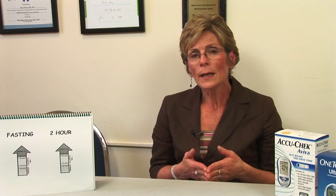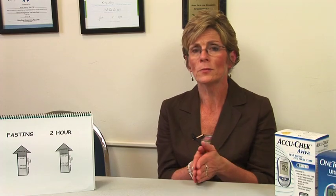Ideally, the way we want to pick it up is that you go to your regular physical yearly, and the doctor decides if you have risk factors and tests you. If you're over 40, or you have a family history of diabetes, the doctor will test you. That's the best way to know.